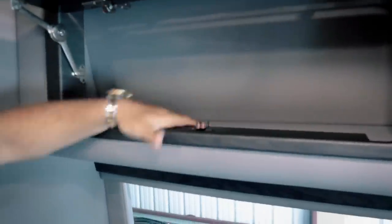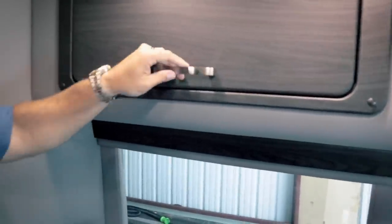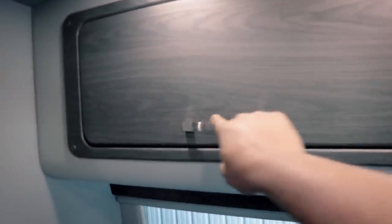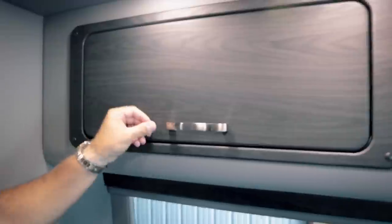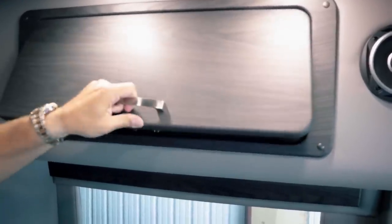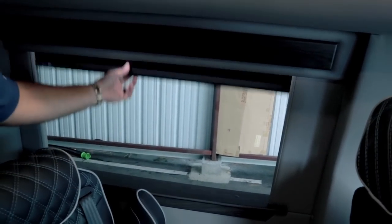Everything inside is leather — well, pleather — and insulated. It's not just cheap wood in here; they finish everything off. Even inside the cabinets they're insulated and nice and quiet. All the hardware latches securely so if something's inside while you're moving, it's not going to open. They went back to actual hardware that sticks out so you can hang stuff on it — the older press-button kind broke easily.